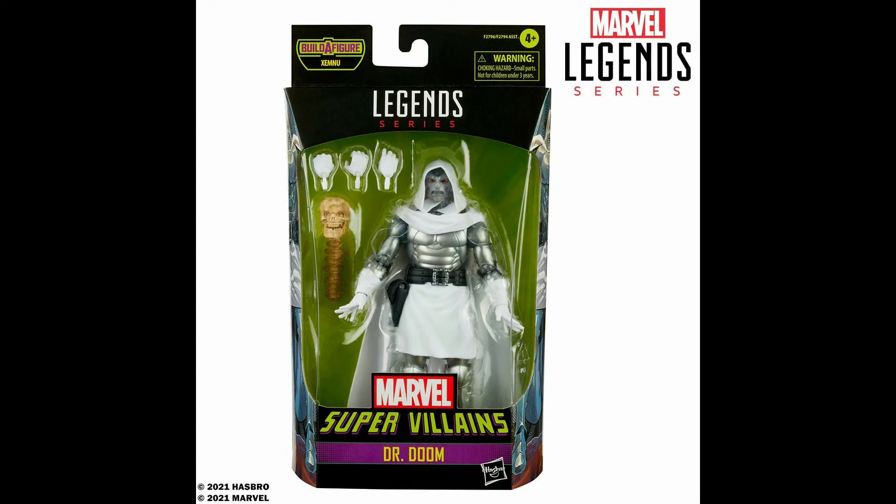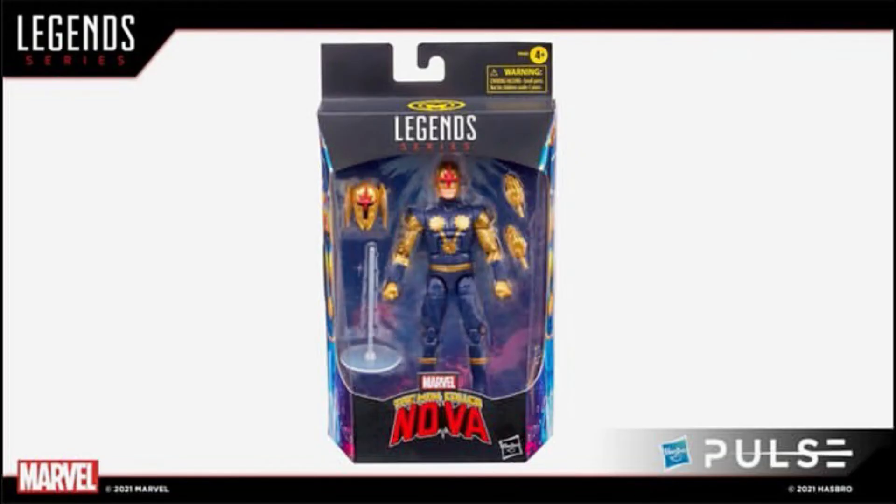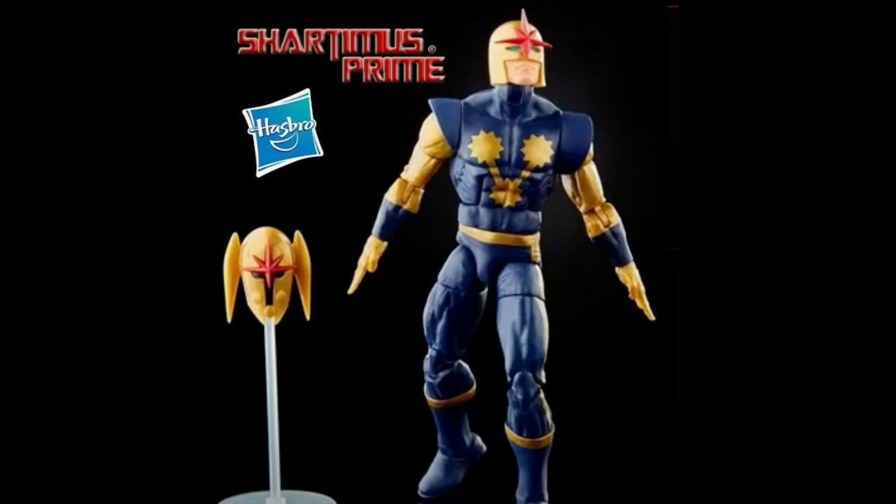What I'm not going to pass on is this Nova they revealed. I'm not sure whether it's going to be a Walgreens exclusive — I kind of hope it's not, because my local Walgreens sometimes has the exclusive figures and sometimes they don't. Fingers crossed I'll be able to get this Nova because I've been wanting one for a long time, but I didn't want to get that older one they made — something about it looked a little off. Some people are saying something looks off about this new one too, but to each their own. I like it, so I'm definitely going to try to get it.